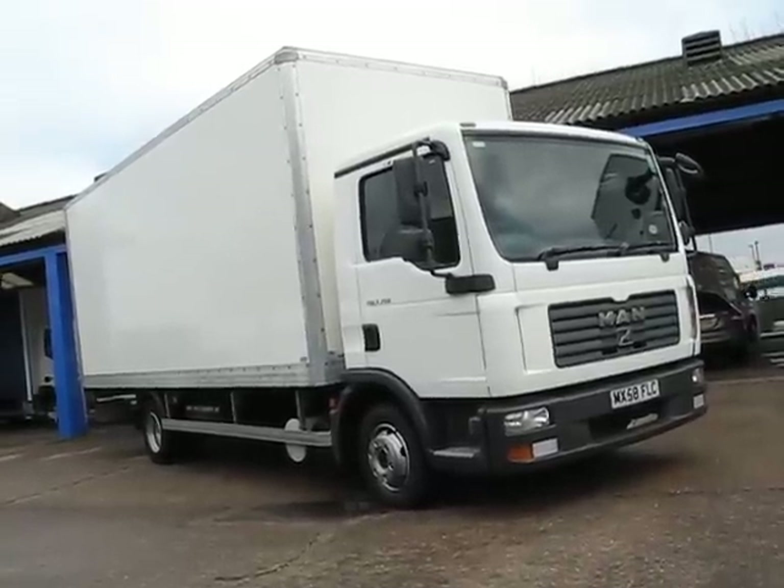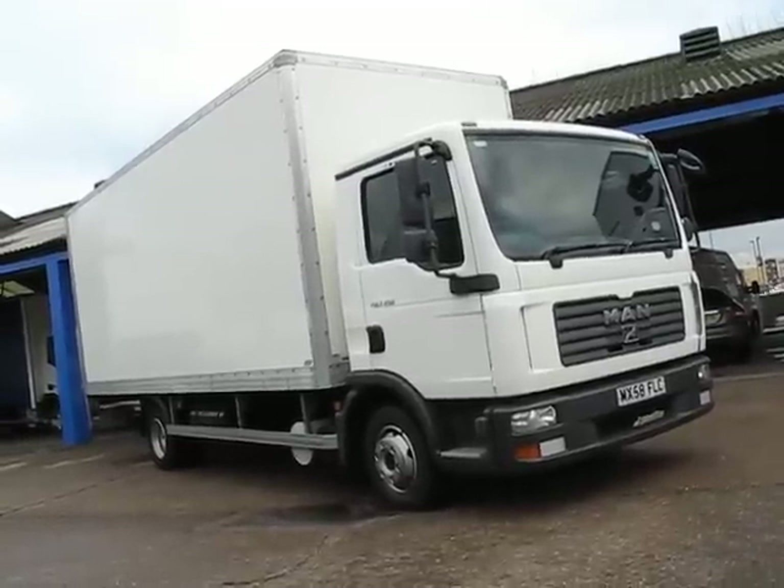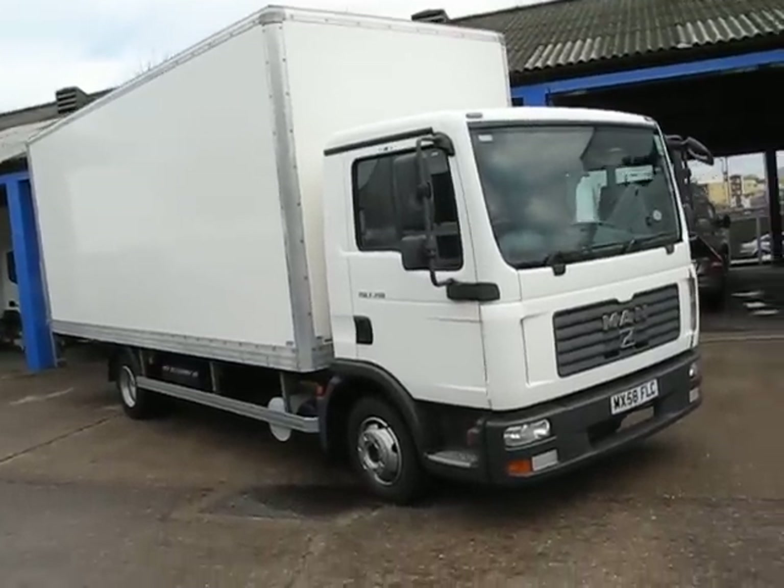Welcome back to Chris Hodge TV, where you see our Truck of the Week — this lovely little MAN TGL 7150, 150 horsepower, 7.5 tonner.